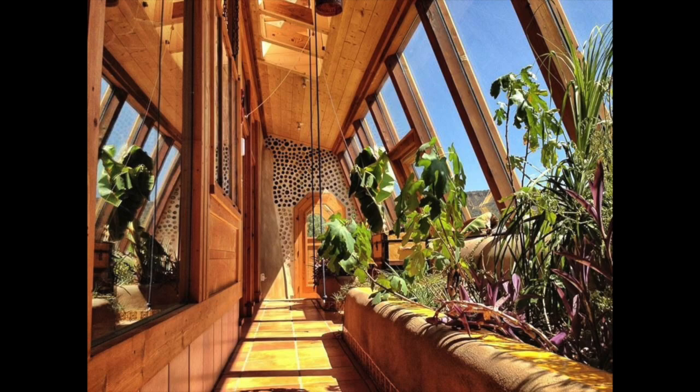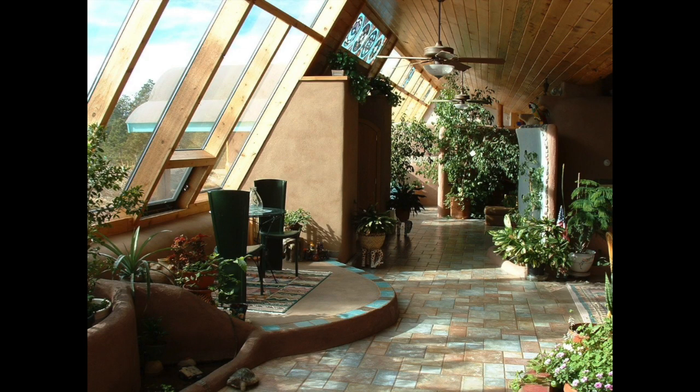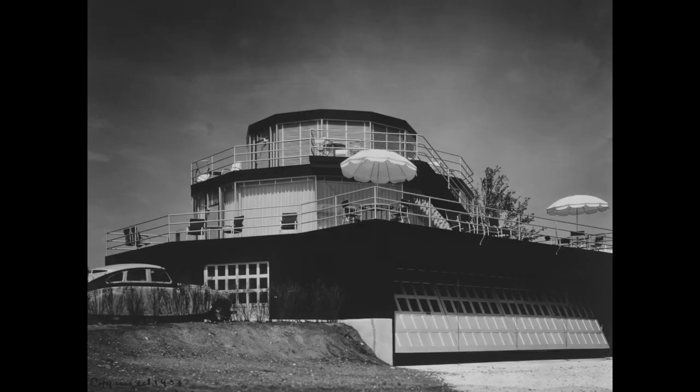Although earlier experimental solar houses were constructed using a mixture of active and passive solar techniques, some of the first European-engineered passive solar houses of the modern era were built in Germany after World War I, when the Allies occupied the Ruhr area, including most of Germany's coal mines.